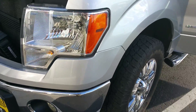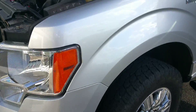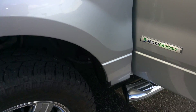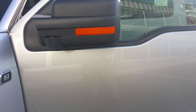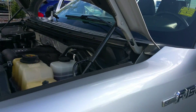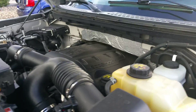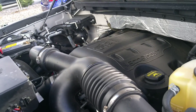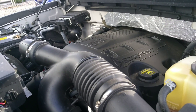Very good shape. The paint looks good, there's no dents, no dings, no scratches. This particular one does have the 3.5-liter V6 EcoBoost engine — it's a twin-turbocharged V6 that pumps out about 365 horsepower.